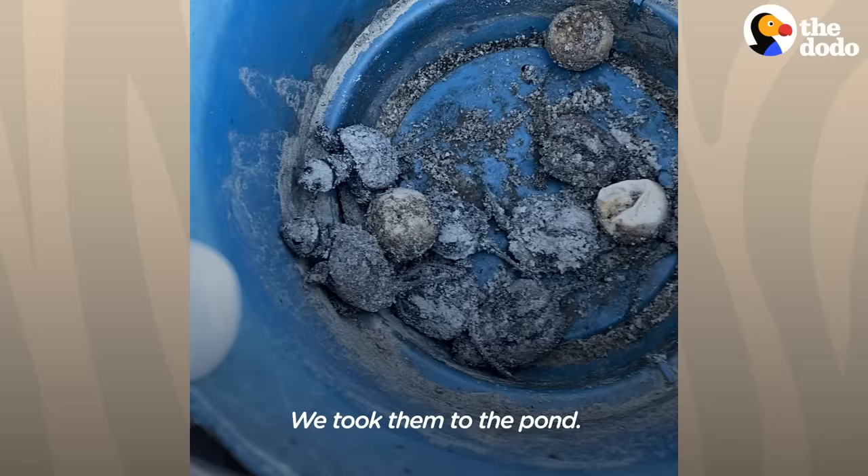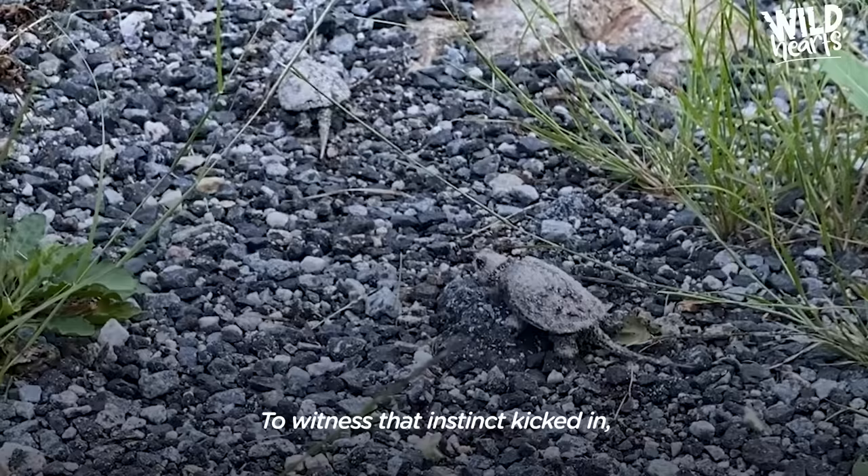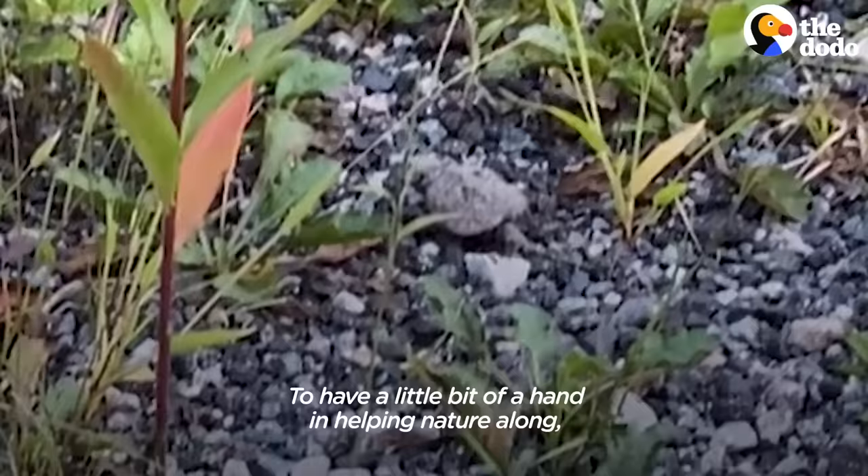On the trip to the pond, you could see them crawling around — they knew where they were and where they had to get to. To witness that instinct kick in, that they'd finally gotten to where they belonged, and they knew exactly where to go and how to do it — to have a little bit of a hand in helping nature along. It's amazing.